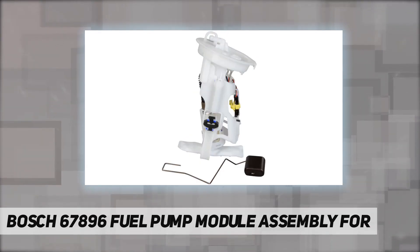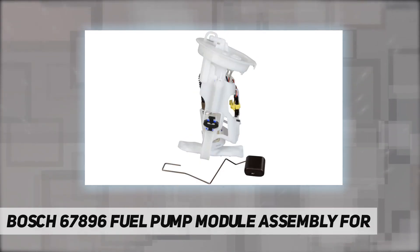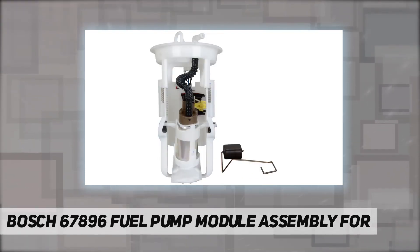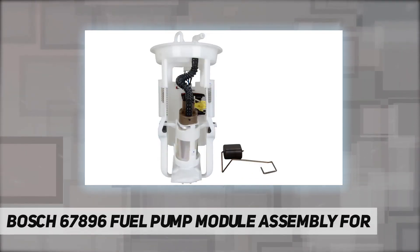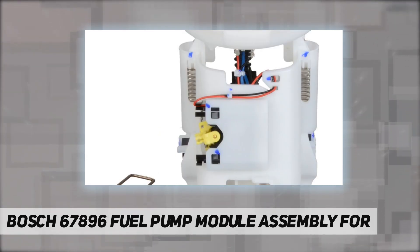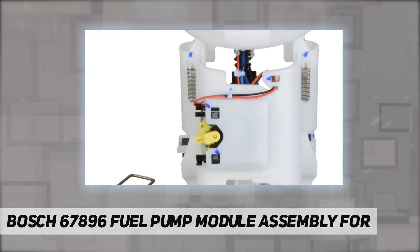Compatible with select BMW vehicles: 2003 Z3 Ci, 1999 to 2003 Z3 i, 2001 to 2006 325 Ci, 2001 to 2005 325 i, and 2001 to 2006 325 Xi.